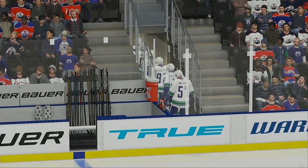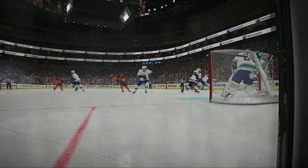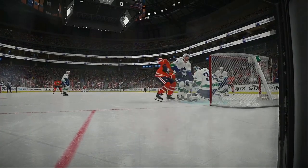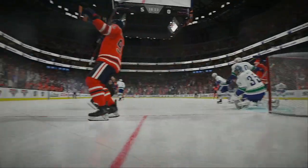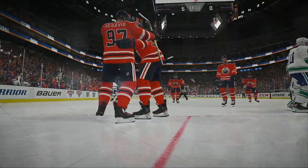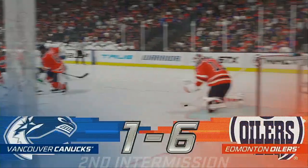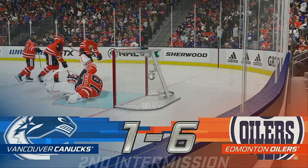Hey fans, great tickets are still available to our next home game — please visit the box office and get them while they last. The third period is just moments away, and both Ray and I will be ready to bring you all the action here on EA Sports.